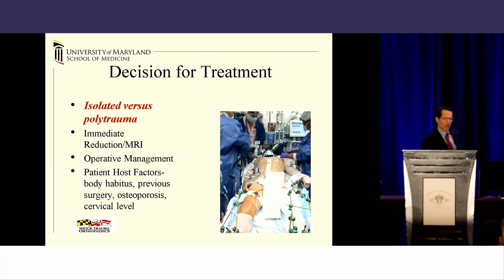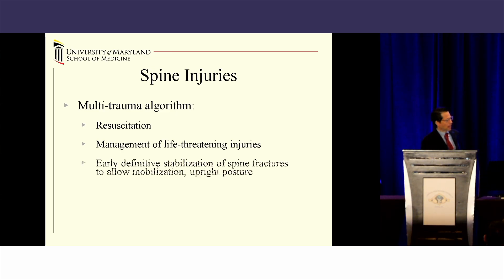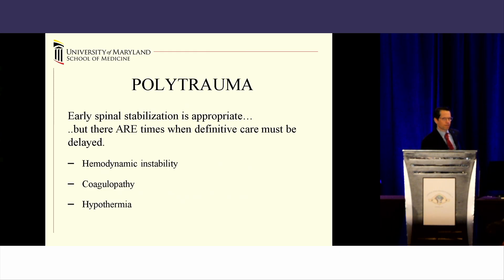One of the decision-making criteria we're faced with is when do you go to the operating room? Are you dealing with an isolated trauma, or are you dealing with somebody with a high ISS score who is polytraumatized? Our algorithm at our trauma center is that ATLS guidelines are established, patients are resuscitated, and all their acute life-threatening injuries are managed in the face of polytrauma. And then our trauma surgeons say, 'tag, you're it — go ahead and treat their cervical spine fractures.' We vet when we can go to the operating room medically, and our preference is to do it sooner rather than later.